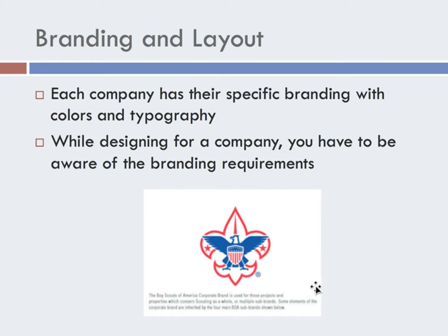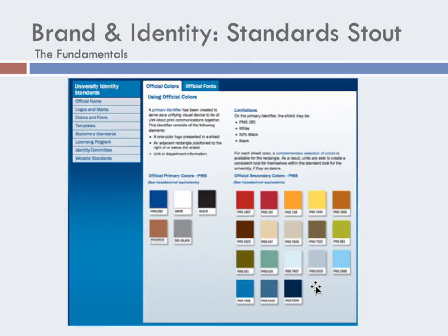It needs to know that it is a registered trademark and that we cannot use it without approval. The University of Wisconsin Stout has its own branding. These are their traditional colors and those primary colors that we work with. You can have complementary colors or secondary colors that deal with that, so any type of print brochure or